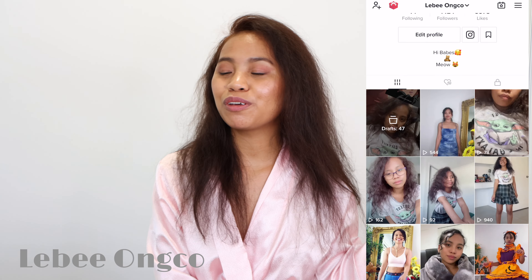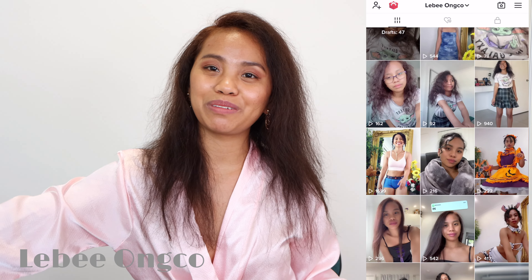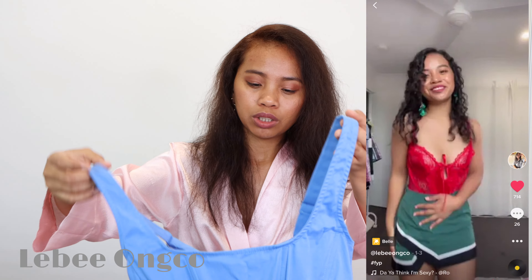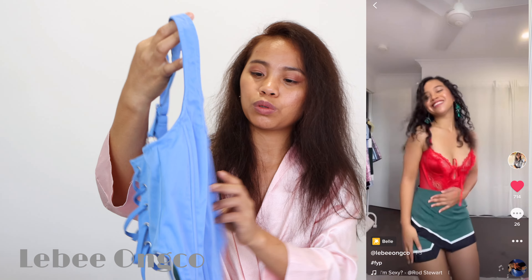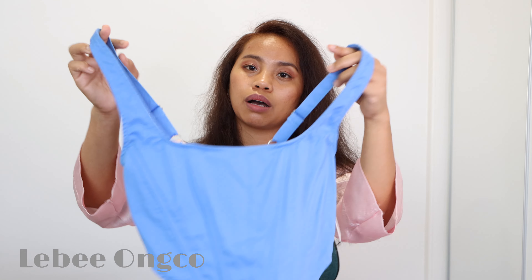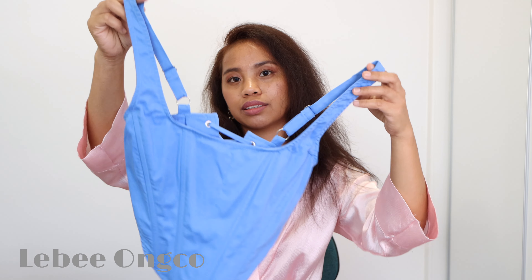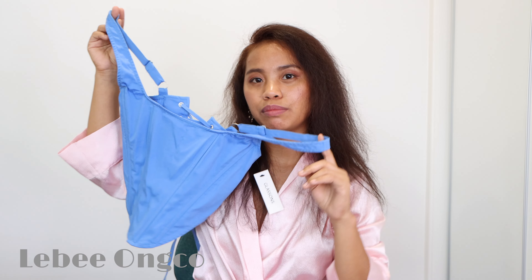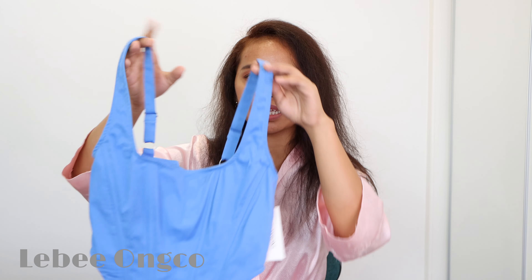So without further ado, I have a few goodies again — new babies! So first I'm gonna show you, I have one top. This one is from brand Glassone. It's a beautiful top. That's how it looks like — it's like a baby blue, sky blue. I kind of like it. It's nice to wear with jeans, super cute.